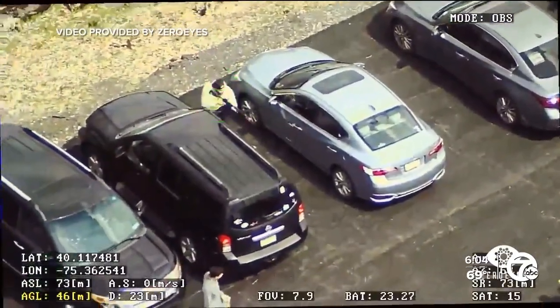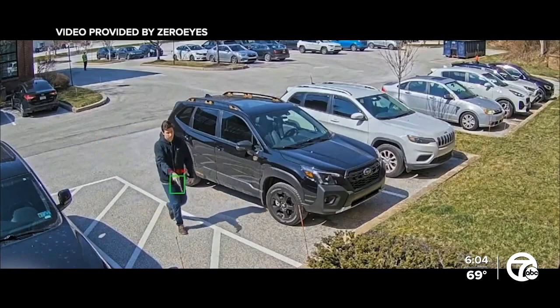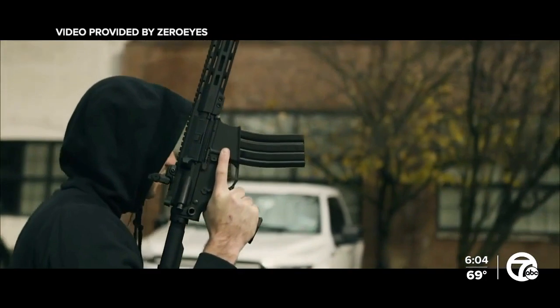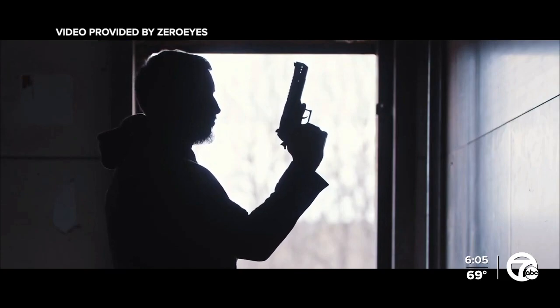It works by using surveillance cameras that are already existing at schools or businesses. The Zero Eyes AI gun detection software scans the video feeds of our customer security cameras 24/7, 365, to detect visible, brandished guns, which enables us to provide first responders with actionable intelligence, which ultimately saves lives.